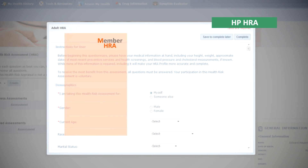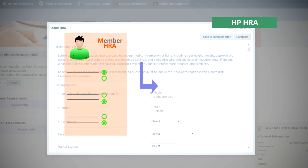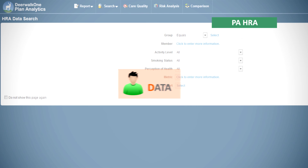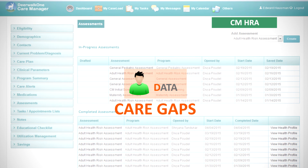Additionally, HRAs completed by members in their health portal application are automatically entered into plan analytics and can be tied to the identification of new care gaps for both the care manager and member.